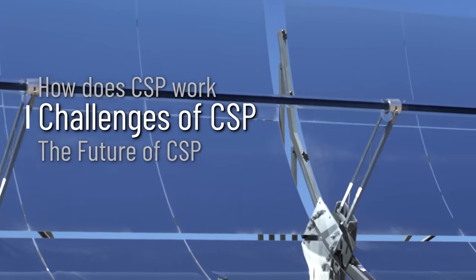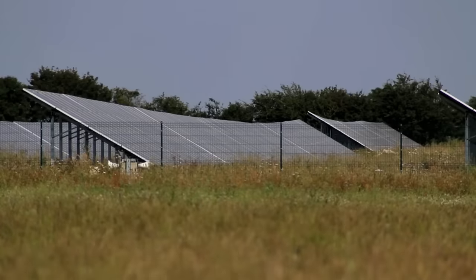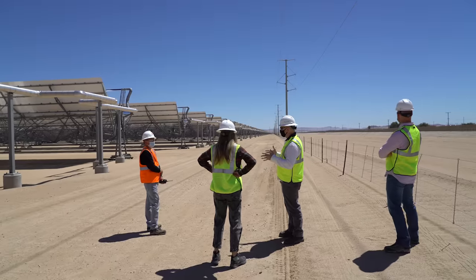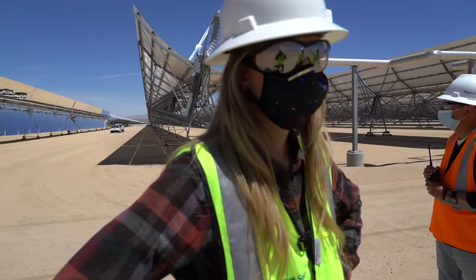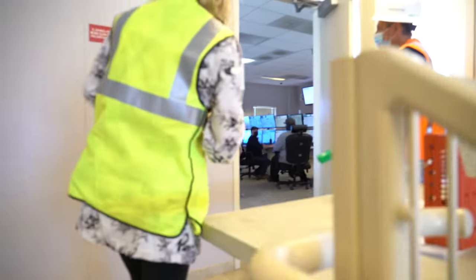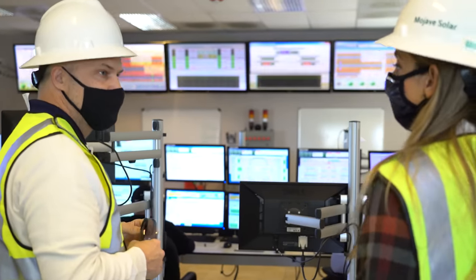So why don't we see more of these sites? There are a few challenges for concentrated solar power. For one, photovoltaics are very cheap. Also, there's a limited number of contracts — power purchase agreements are more complex than just picking the best technology. Sometimes these plants produce more energy than the grid needs, and if they produce more electricity than contracted, they get charged money for it. But many experts are looking to get around this by adding energy storage.